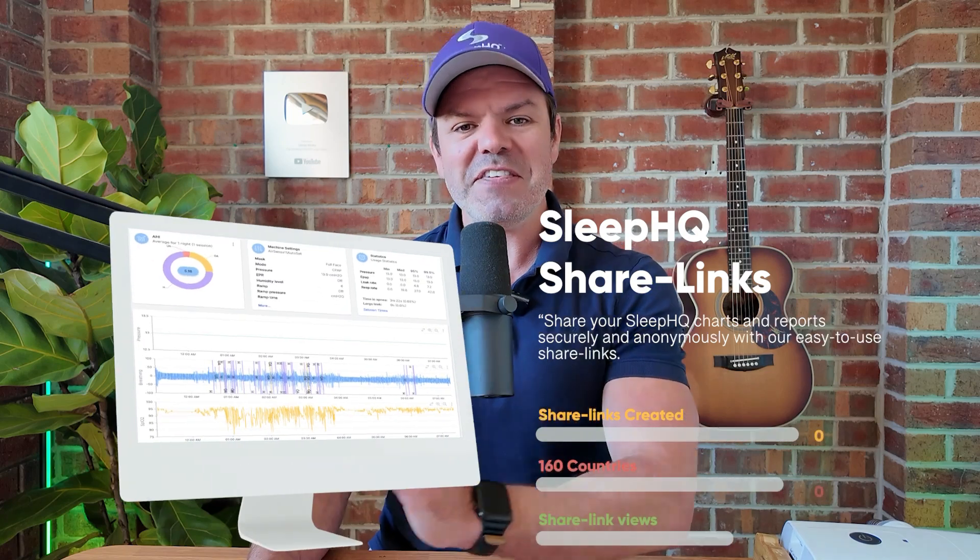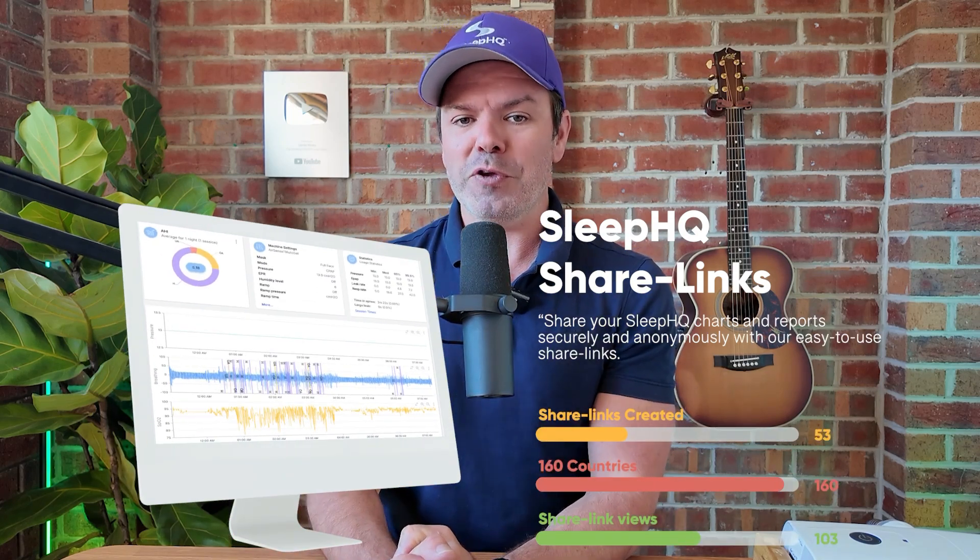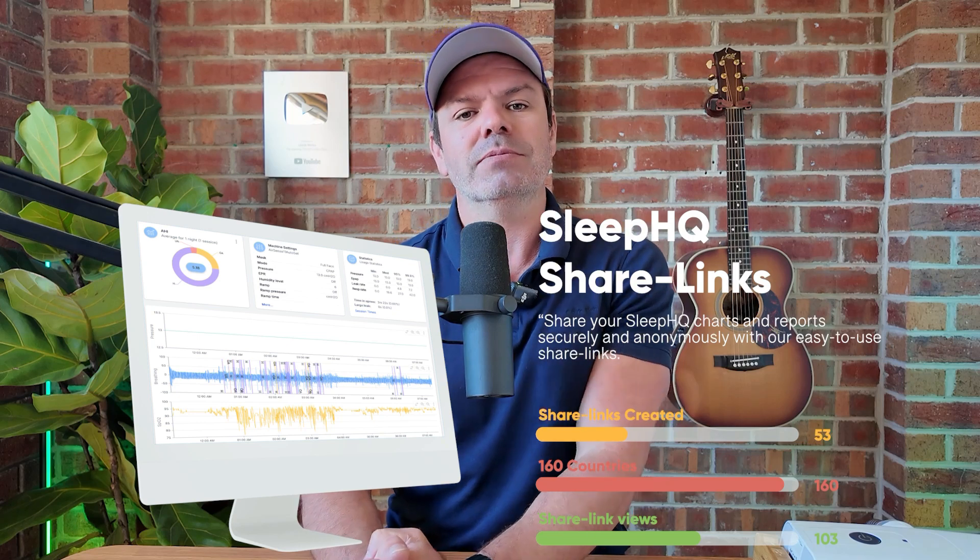And recently we hit a major milestone, which was over 50,000 share links created in 160 countries worldwide, viewed over 100,000 times. So we are proudly building and supporting this amazing community.